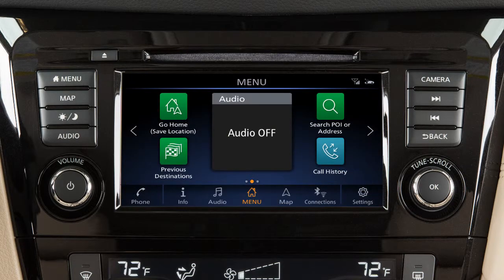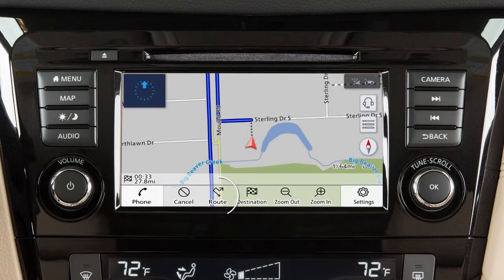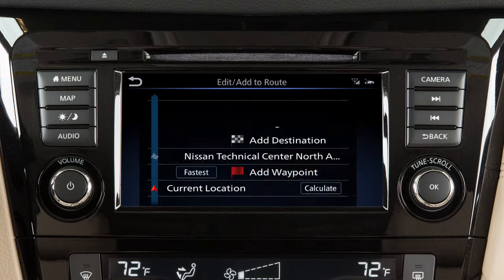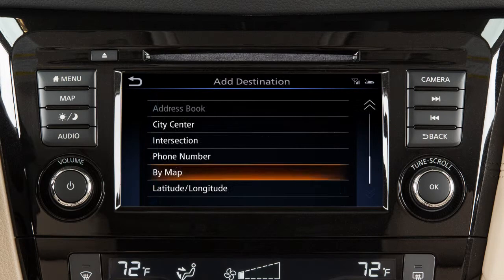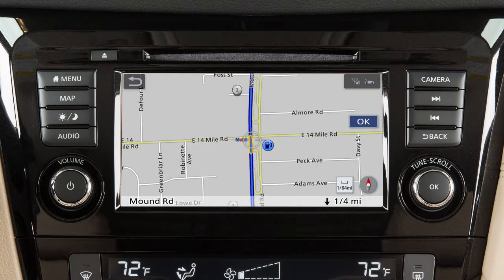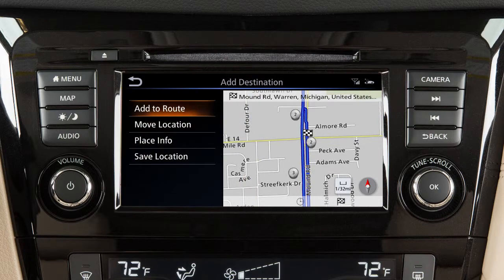To move a destination after it has been set, touch Map on the launch bar, touch Route on the launch bar, then touch Edit/Add to Route, and select a method for choosing a destination — for example, Map. Touch the screen to move the cross pointer to the new destination, touch OK, then Add to Route to complete the change of destination.